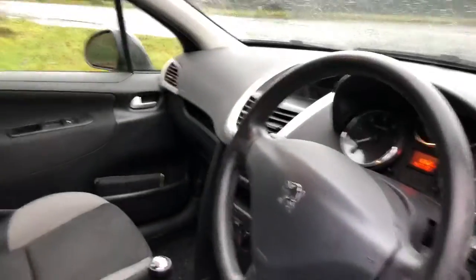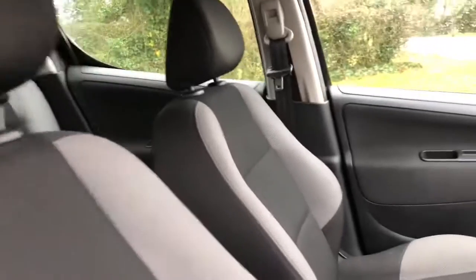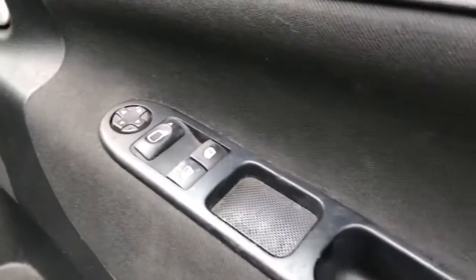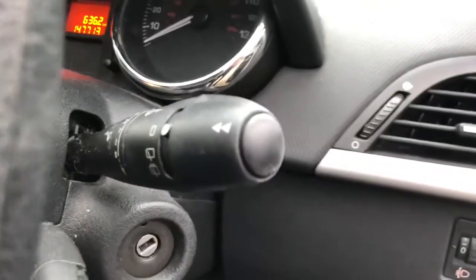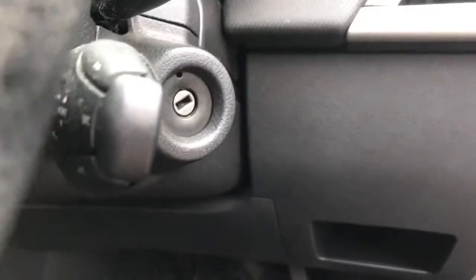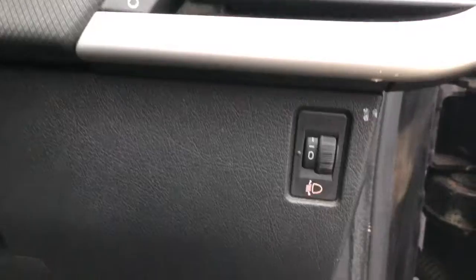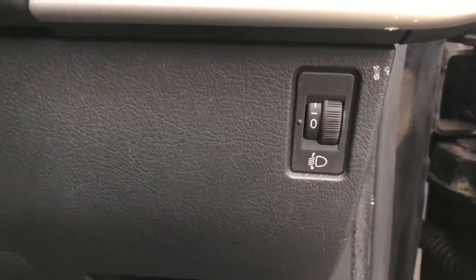Inside is all in good condition, all clean inside. You've got front electric windows, electric adjustable mirrors down here. You've got the wiper pack on the stalk there, handheld media controls and your beam adjustment there.